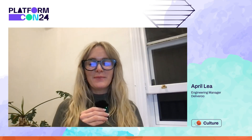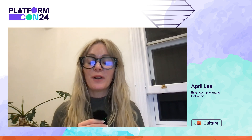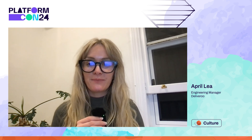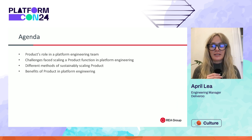Hello, my name is April and I'm the Head of Product for Developer Productivity and Platforms at REA Group. Today I want to talk about scaling a product management function in platform engineering teams. We only have 15 minutes together, so let's get to it. I'll be walking through what product's role is in a platform engineering team, the challenges that can be faced attempting to scale a product function in platform engineering, as well as some different methods for sustainably scaling product, and the benefits of product in a platform engineering team.